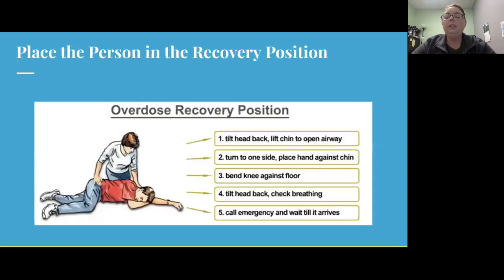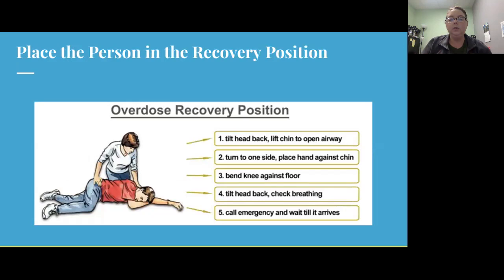The recovery position is rolling somebody onto their side. You're going to tilt their head and chin back so that their airway is open, and bend their knee against the floor so that they're in a safe position should they vomit, not be able to breathe, or to make sure they're not aspirating anything. Roll somebody into the recovery position if you are uncomfortable doing CPR and in between naloxone doses if a second dose is necessary.